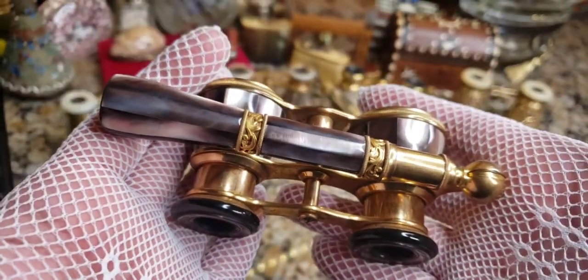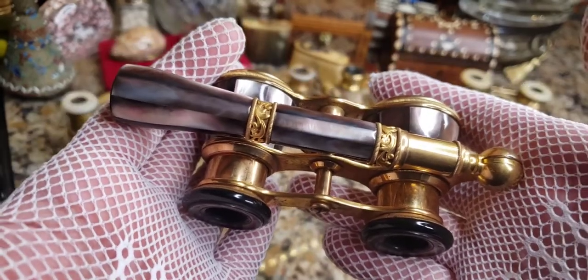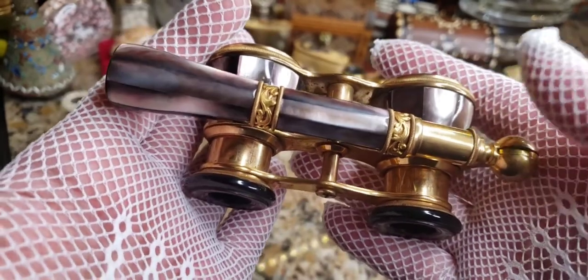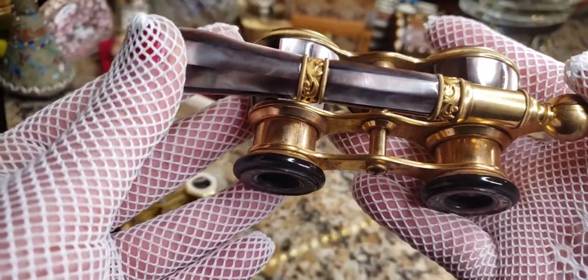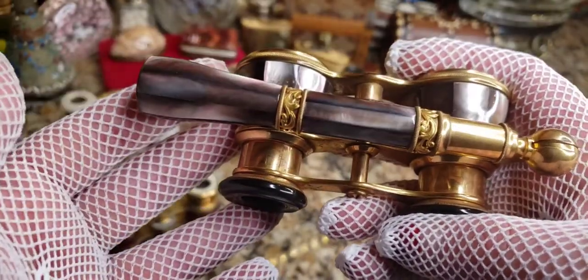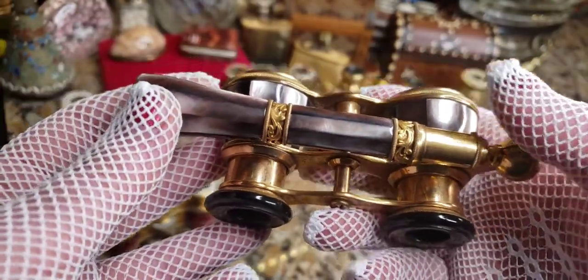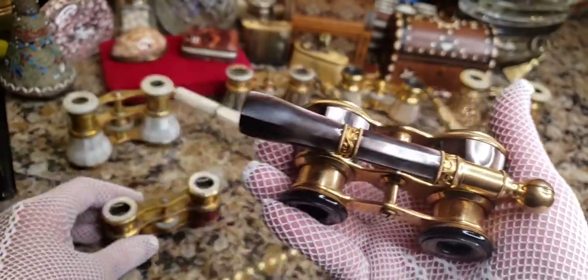I scored these for about $35 or $40 — I don't know how I got that lucky. These ones with the long handle — lorgnette, I think in French means 'to look' or 'to look around' — the handled ones are more expensive than the ones without handles.